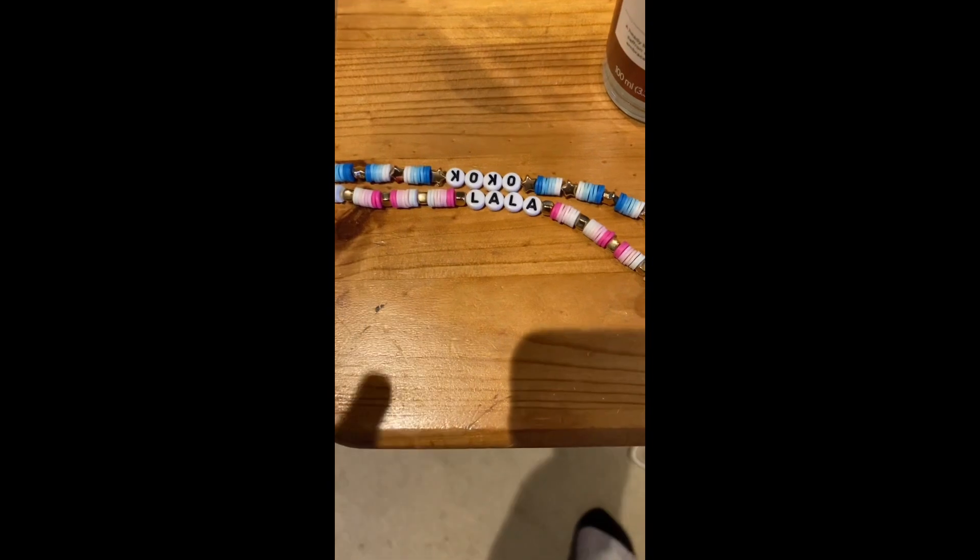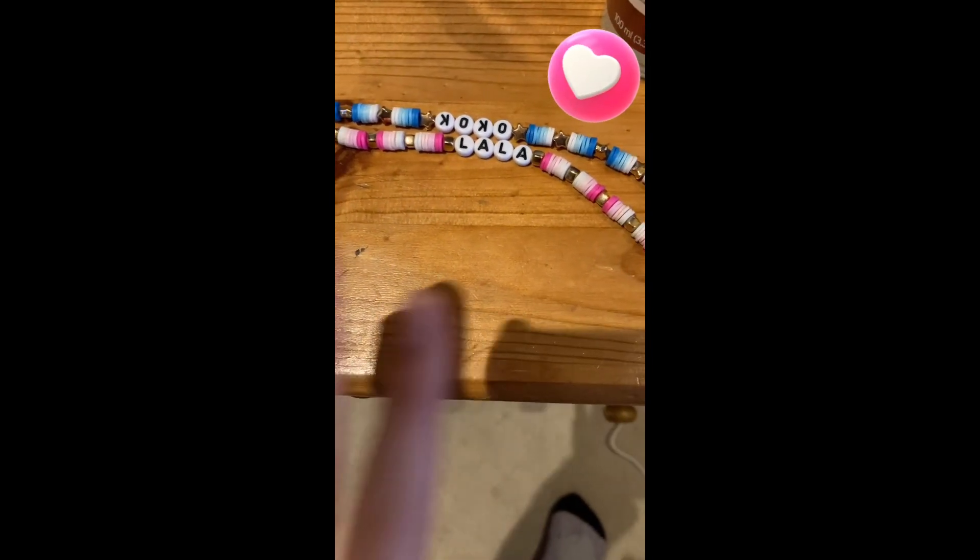Get ready for an evening in the life with me. I feel productive but really tired, so I don't know how this is gonna turn out. I do have French homework, I need to have a shower, so let's go. Can I also just say, look how cute these bracelets are? Anyway, see you after the intro.